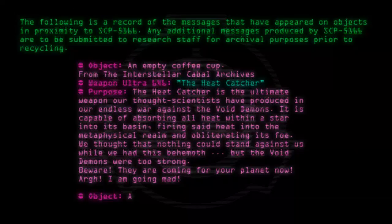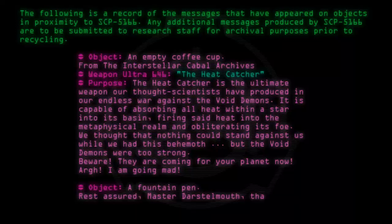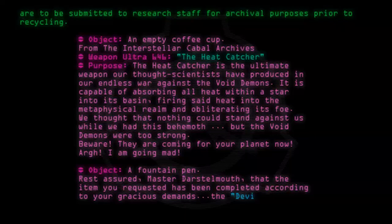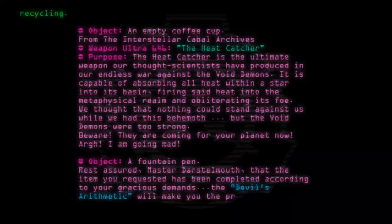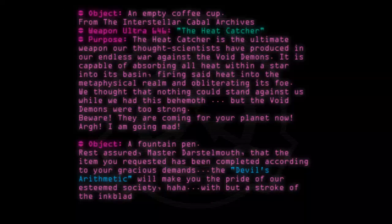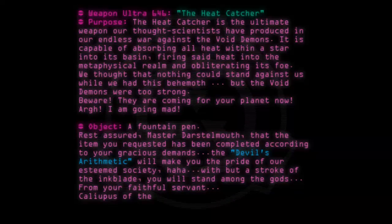Object: A fountain pen. Rest assured, Master Dastalmouth, that the item you requested has been completed according to your gracious demands. The Devil's Arithmetic will make you the pride of our esteemed society. Ah, but with a stroke of the ink blade, you will stand among the gods. From your faithful servant, Calliupus of the Dark Orchestra.